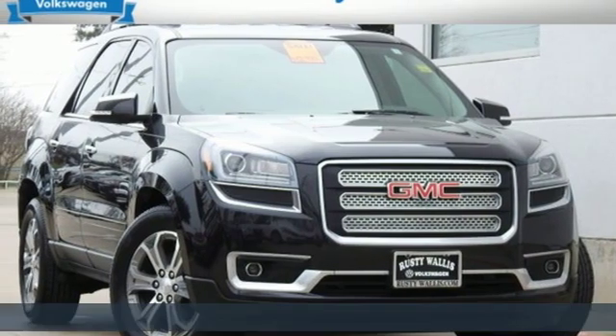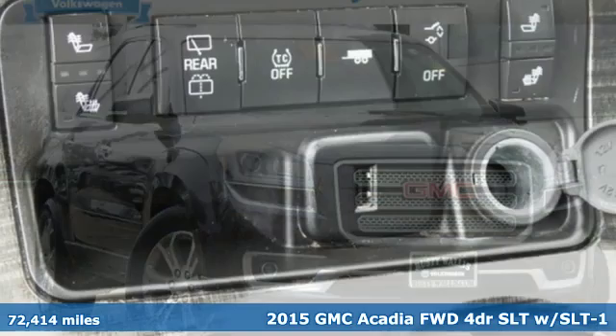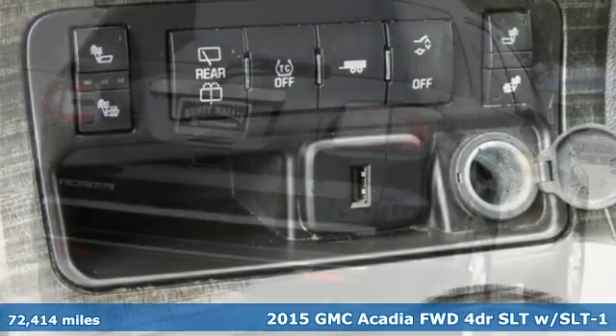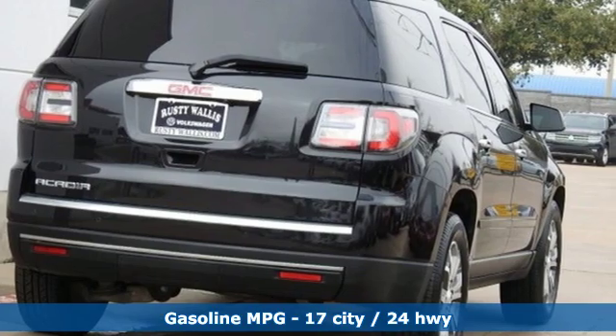Here's a 2015 GMC Acadia. With style, safety, and space, it's ready to accommodate all your needs. It comes with great features you love.